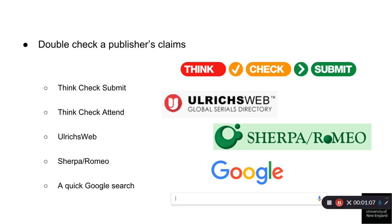Double-check a publisher's claims. Once you check the journal or publisher website, you should double-check this information by looking at such independent resources as Think Check Submit, Think Check Attend, Ulrich's Web, Sherpa Romeo, and even a quick Google search. Think Check Submit is a website that asks you a series of questions to check the reputation and ethical practice of a publication, in order for you to feel confident about the journal you have selected.